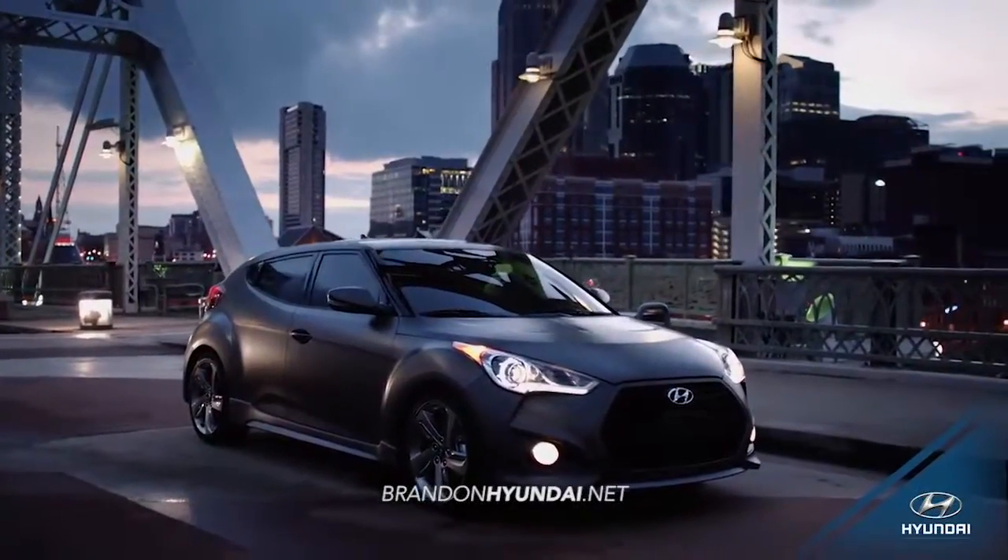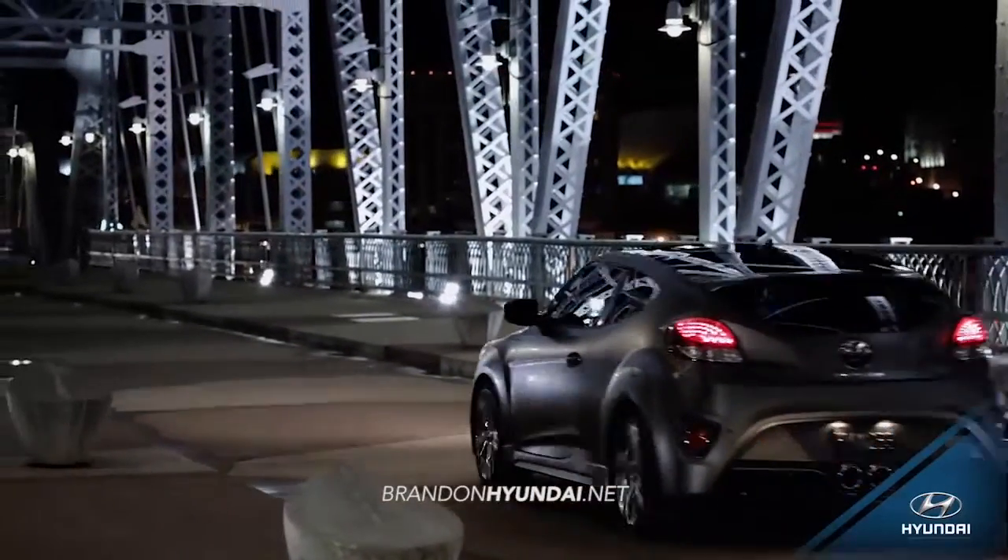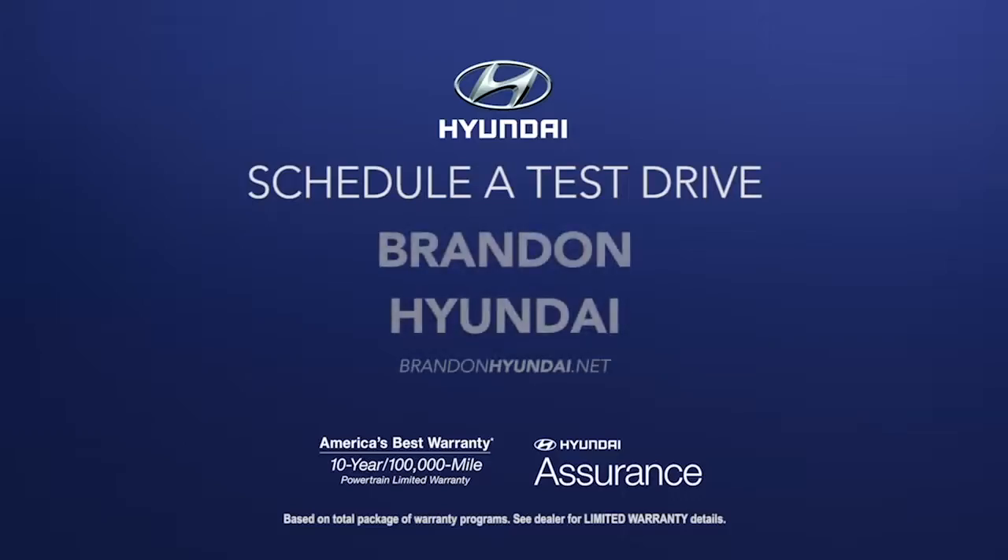An innovative, sport-inspired three-door design merges the fluid style of a coupe with the accessibility of a sedan. So schedule a test drive of your very own at Brandon Hyundai today.